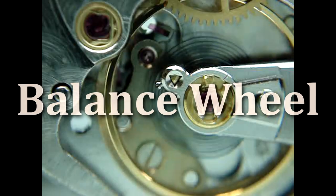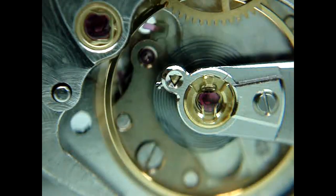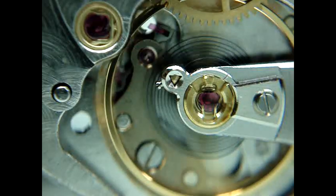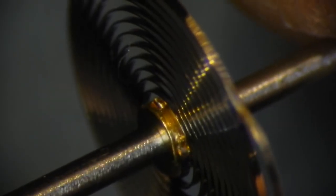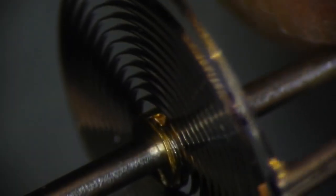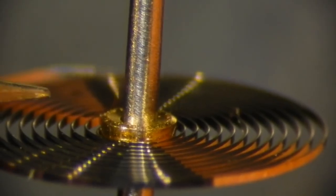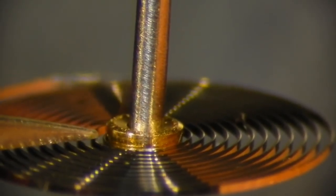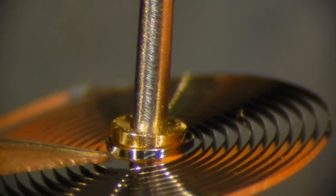The balance wheel is the part of a mechanical watch that oscillates or vibrates to power the timepiece. It divides the time into equal segments, like a pendulum of a clock. The balance or hairspring is a flat coiled spring attached to the balance wheel in a mechanical watch. It controls the vibration and speed of the balance to maintain time accuracy — it is as fine as a hair, thus the name.